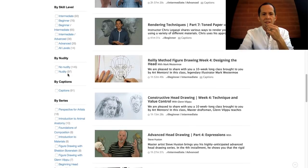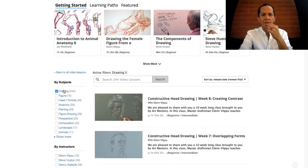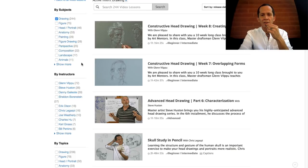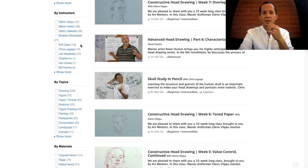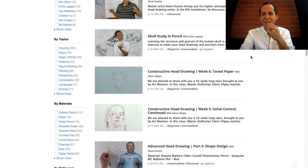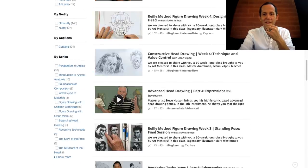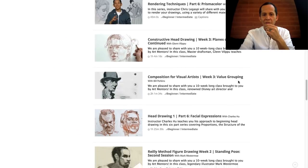They just have so much stuff and they add to it every month — every week, I believe, they add new content. So this library is only going to continue to grow. This was a necessary step to add some organization. Look at this — skull study in pencil. Really nice front page for the drawing category.